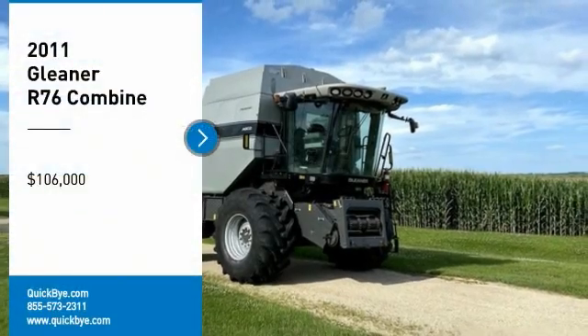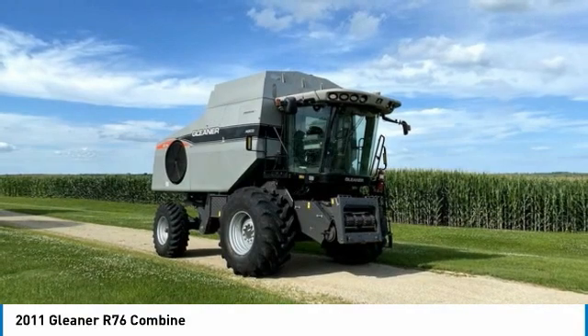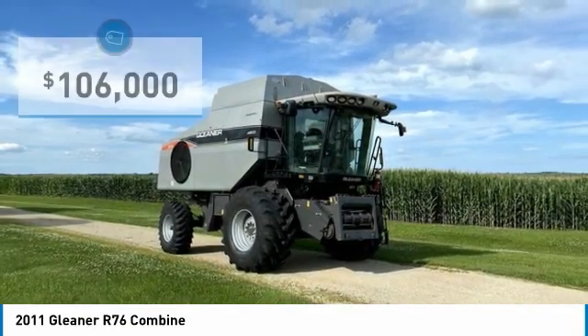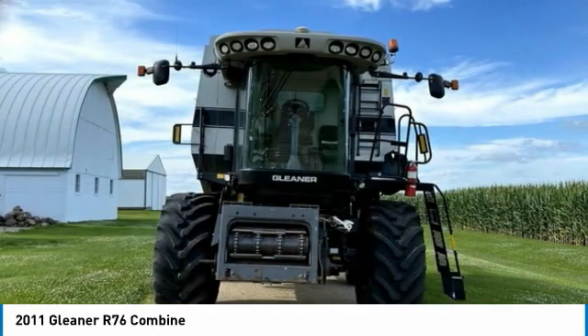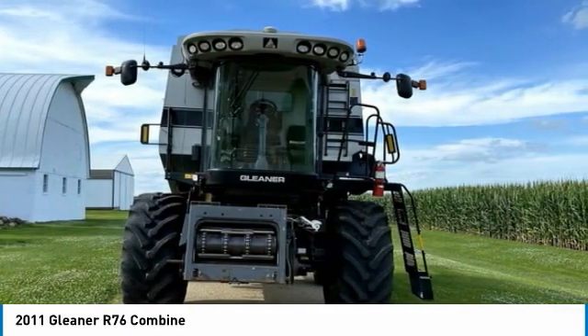2011 Gleaner R-76 Combine for sale in Durand, Illinois 61024. Get ready to maximize your efforts in the field with this 2011 Gleaner R-76 Combine. This durable combine has been very well maintained, which has enabled its work-ready condition. It comes fully loaded with options and features that are perfect for any hard-working individual.